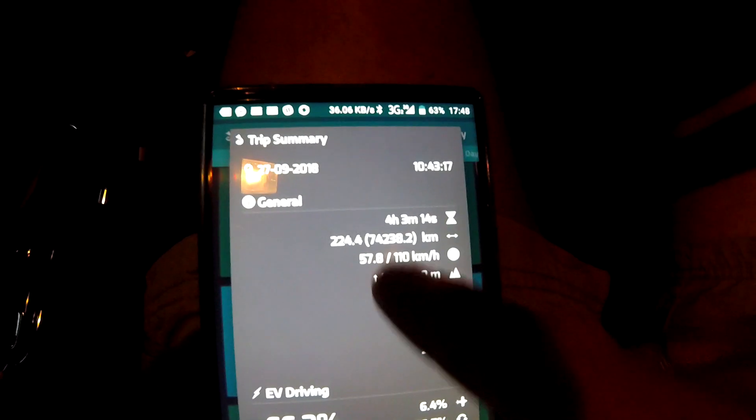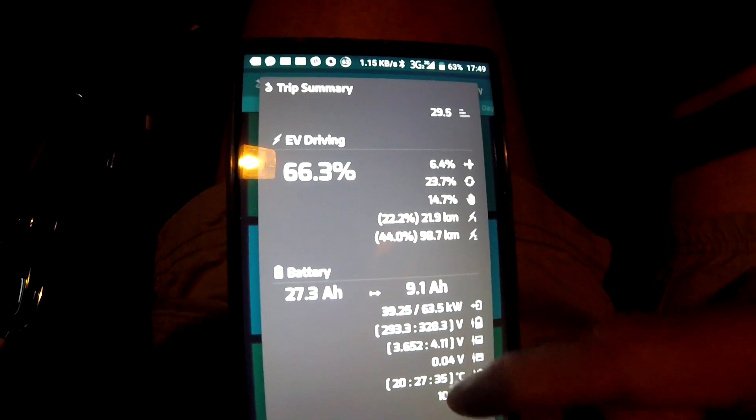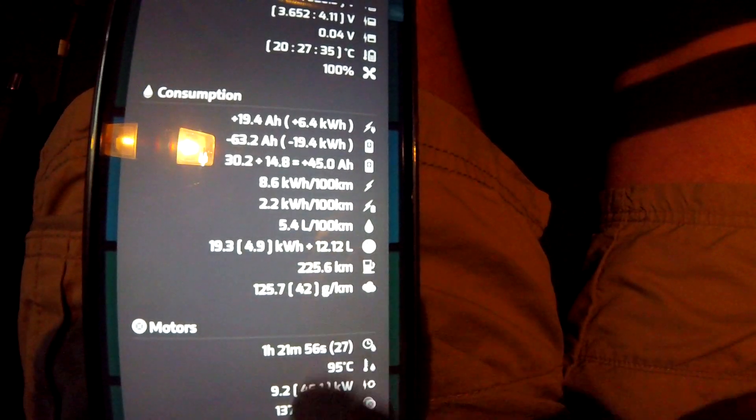Just a very quick look — 224 kilometers, 66 percent electric driving. The trip computer shows 5.4 and the MMCS shows 5.5, so they are very close together. That's 8.6 kilowatt hours and 5.4 liters per 100 kilometers. That is actually a very, very good consumption for this size of car on mostly highway with stop-and-go city driving.